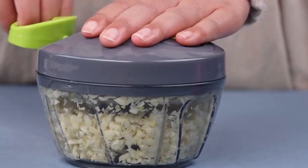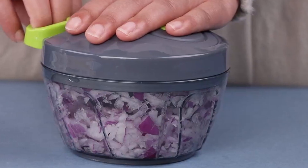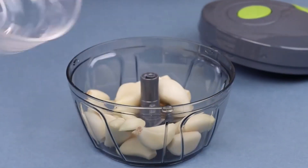In conclusion, this food processor elevates your chopping game with its time-saving features, ergonomic design, durable materials, and sharp blades. Chop and mince with precision and efficiency, and enjoy the convenience of a portable and easy-to-use kitchen companion.